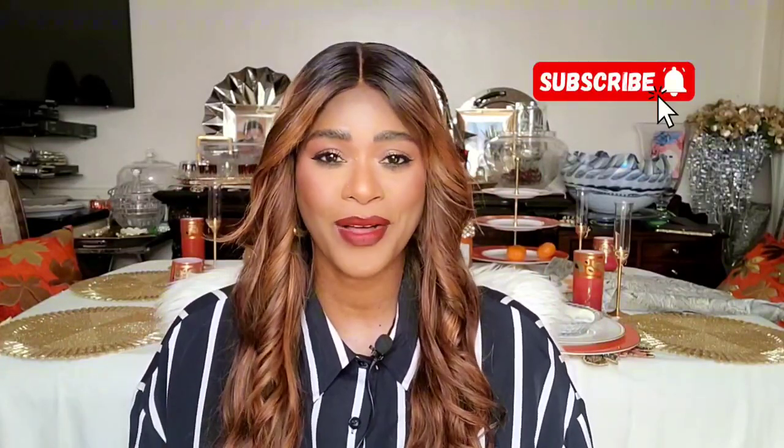Hi guys, I'm Richelle. If you're new or returning, welcome or welcome back. I do fragrance, beauty, and lifestyle. I hope you stay to the end. Everything I speak about will be listed in the description box along with all my other social media platforms — I'd like to have you over there as well.